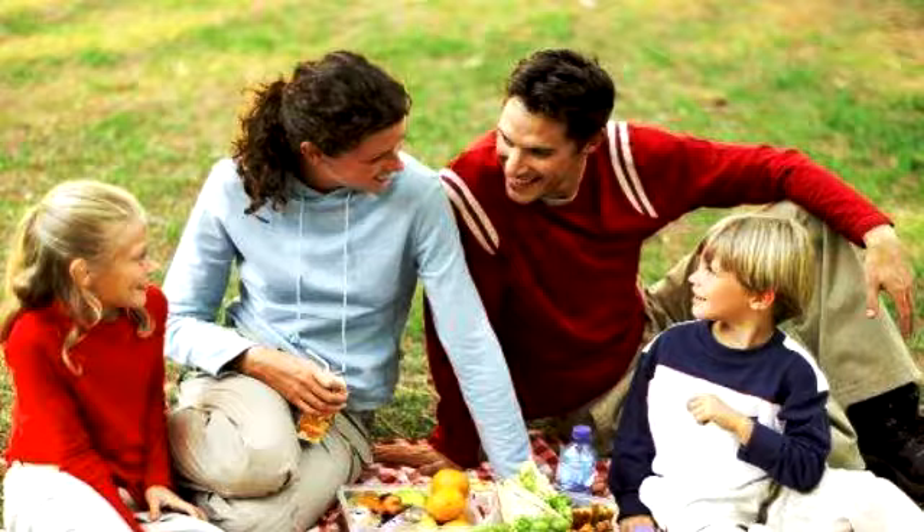Tip 6: Always have a backup plan. Some parks have covered buildings with picnic tables. We have sometimes had to picnic from an open-doored car. If the worst happens, even a picnic indoors is still fun. Tip 7: Keep it simple and casual. It does not take much to have a great picnic.